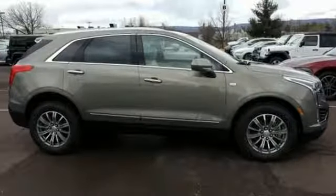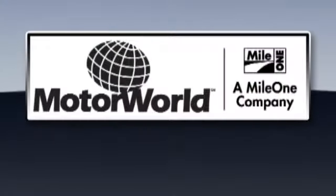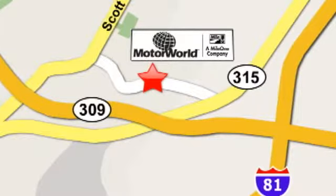Cadillac is driving the world forward. Take it for a test drive today. Mile One Motor World Cadillac is conveniently located at 150 Motor World Drive in Wilkes-Barre.